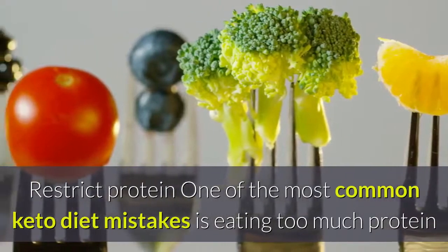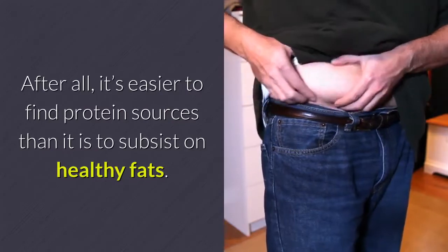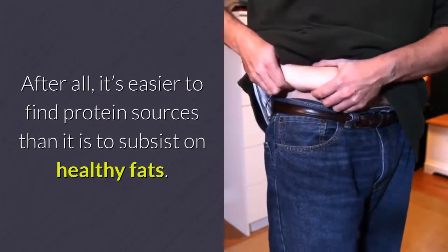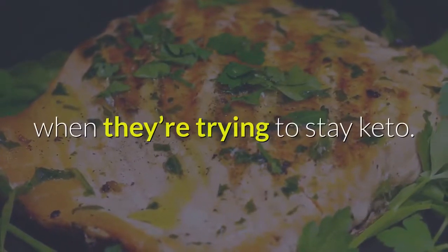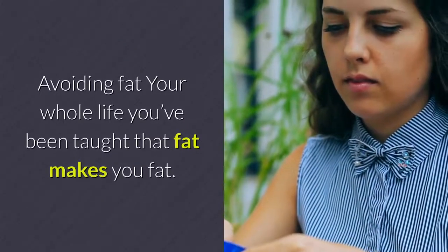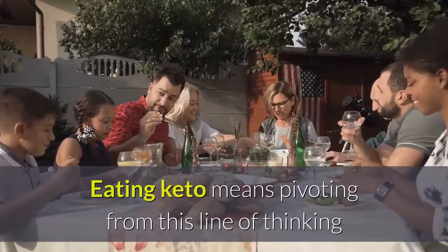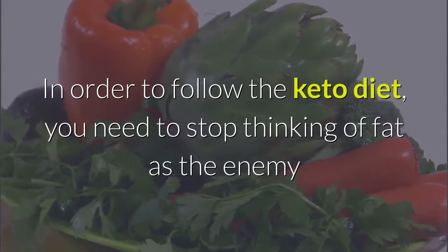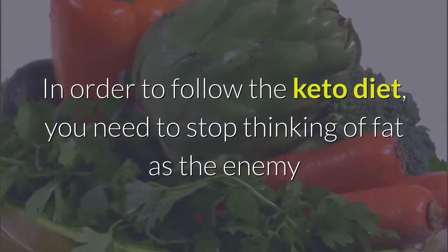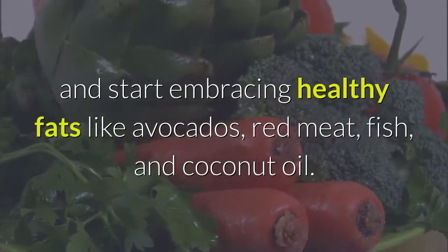Restrict protein — one of the most common keto diet mistakes is eating too much protein and too little fat. After all, it's easier to find protein sources than it is to subsist on healthy fats. Followers of the Atkins diet typically eat too much protein when they're trying to stay keto. Avoiding fat: your whole life you've been taught that fat makes you fat. Eating keto means pivoting from this line of thinking and eating more fat than most people are comfortable with. You need to stop thinking of fat as the enemy and start embracing healthy fats like avocados, red meat, fish, and coconut oil.